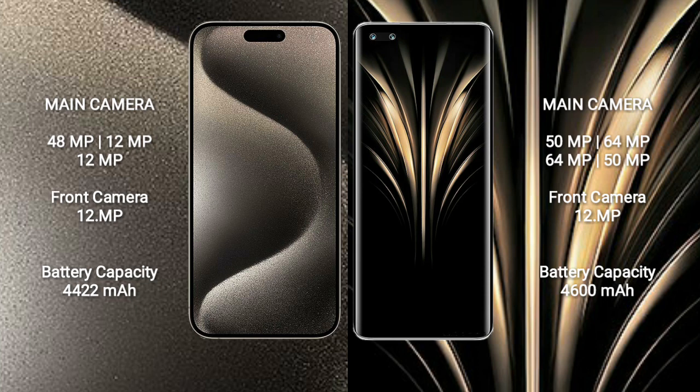iPhone 15 Pro Max has a 4422mAh battery with 33W fast charging support. Honor Magic 4 Ultimate has a 4600mAh battery with 100W fast charging support.